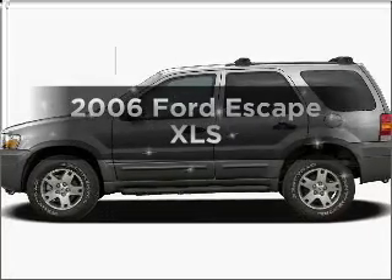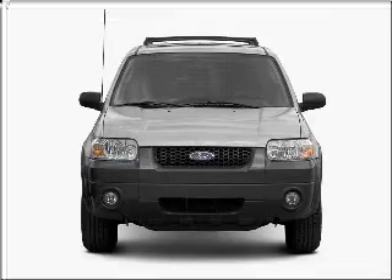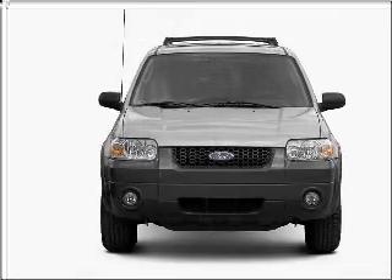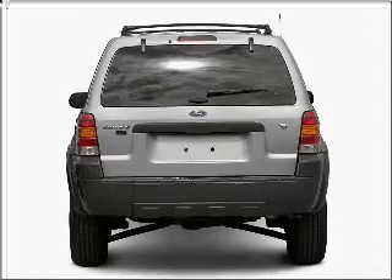Introducing the 2006 Ford Escape. This is the set of wheels you've been looking for, with an efficient four-cylinder engine connected to a smooth-shifting transmission. The anti-lock braking system will help deliver you safely to your destination.